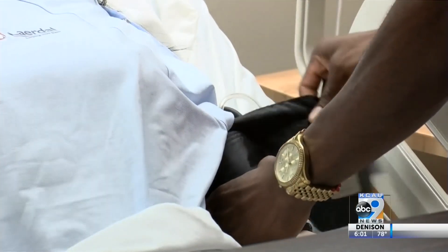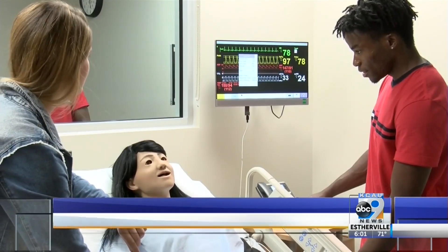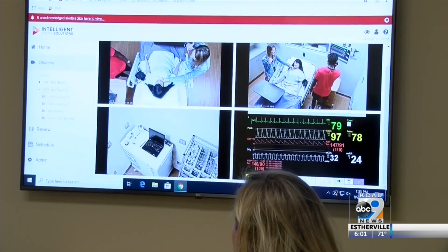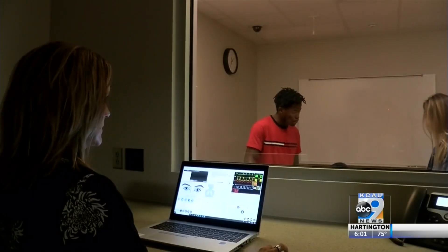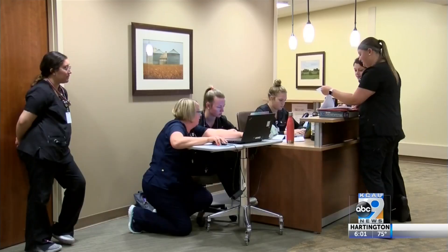The university now has two simulation mannequins that will give students more hands-on experience, making sure all of our students get to take care of certain patients before they graduate, just to make sure they're ready to go out and function safely as a nurse. The mannequins simulate birth and a variety of other medical scenarios for students to practice care that is already in high demand at Siouxland hospitals.